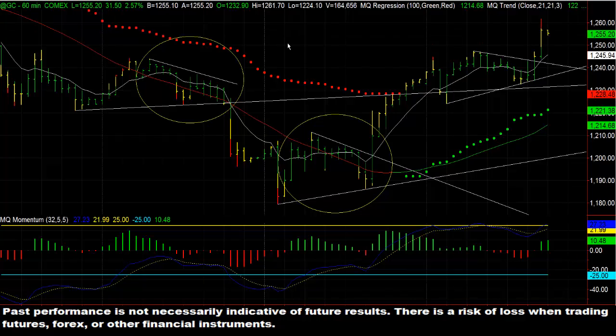Today in our trading room, I pointed out that we were forming another wedge pattern in gold on a 60-minute chart. I did get in the trade myself, and I put in a trailing stop loss simply because MQ momentum down here was showing us somewhat of a bearish divergence. So I thought if gold was going to break the pattern to the long side, it didn't look like there was a lot of momentum behind it, so I wanted to protect my capital. Price came back enough that it actually took me out of the trade, came back inside the trend line just a little bit, but then continued onward and upward.